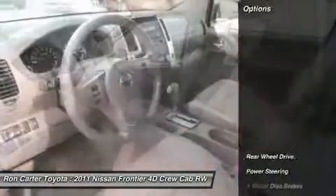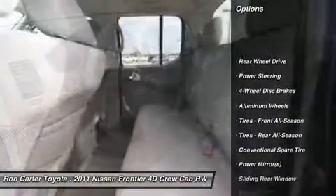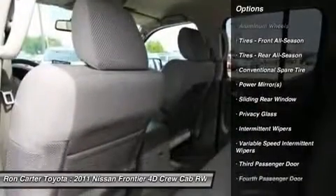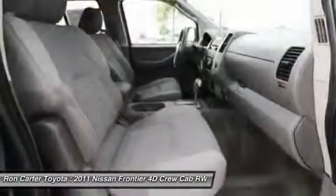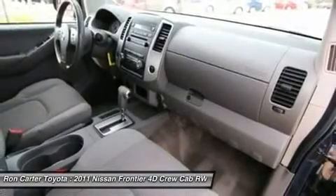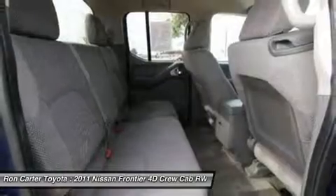Here are some of this vehicle's great options: stability control, traction control, anti-lock braking system, air conditioning, power steering, adjustable steering wheel, driver airbag, aluminum wheels, cruise control, keyless entry.